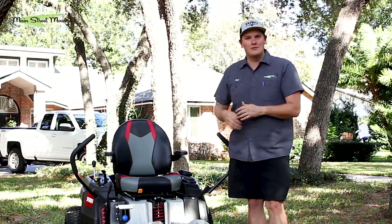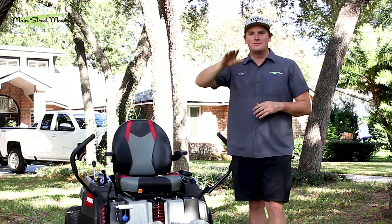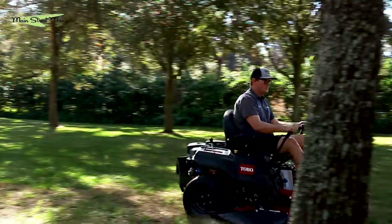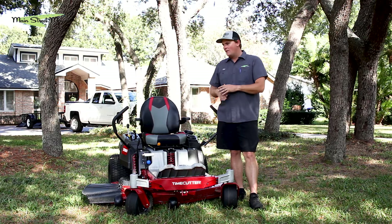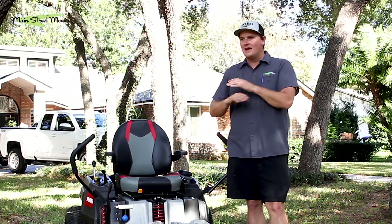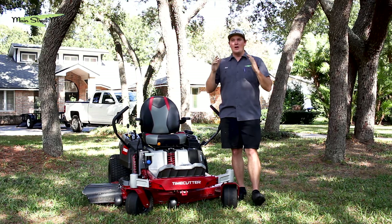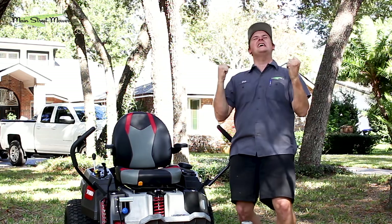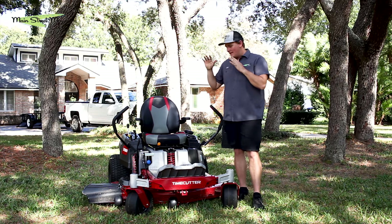The Toro MyRide Time Cutter has been fantastic. It mows quickly at full speed — bumps don't stop me, the suspension worked perfectly. The 50-inch deck was perfect for a yard full of trees, dips, and obstacles, with anti-scalp wheels engaging exactly when needed. I truly love this mower. The lawn looks like it was cut with a laser — absolutely flat and beautiful. I can't wait to see customers using it in the field, because I know they're going to love it.